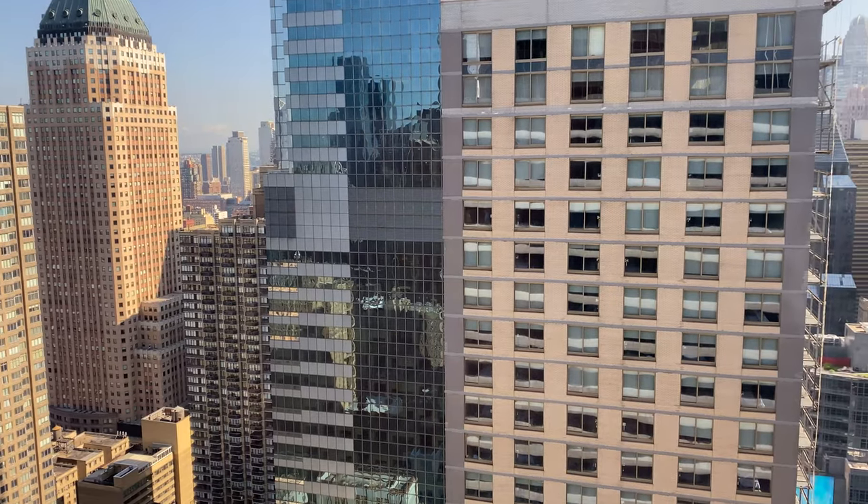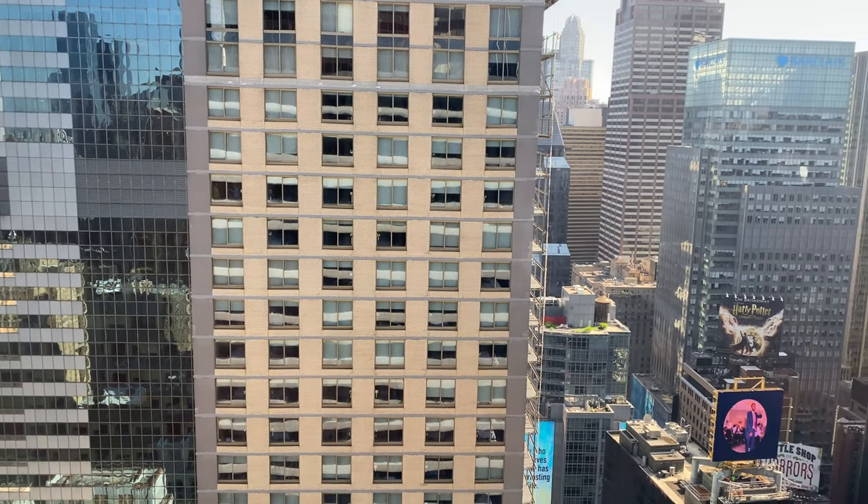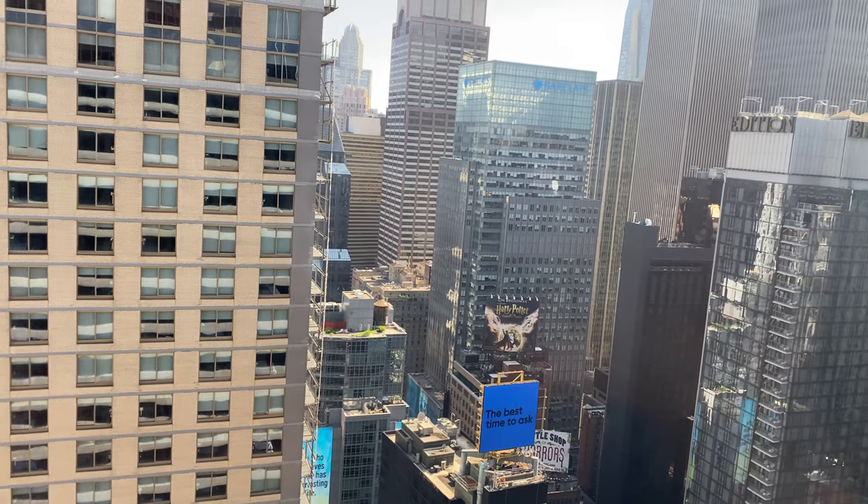Overall, the New York Marriott Marquis in Times Square is a wonderful hotel, centrally located, and you can't go wrong staying here.